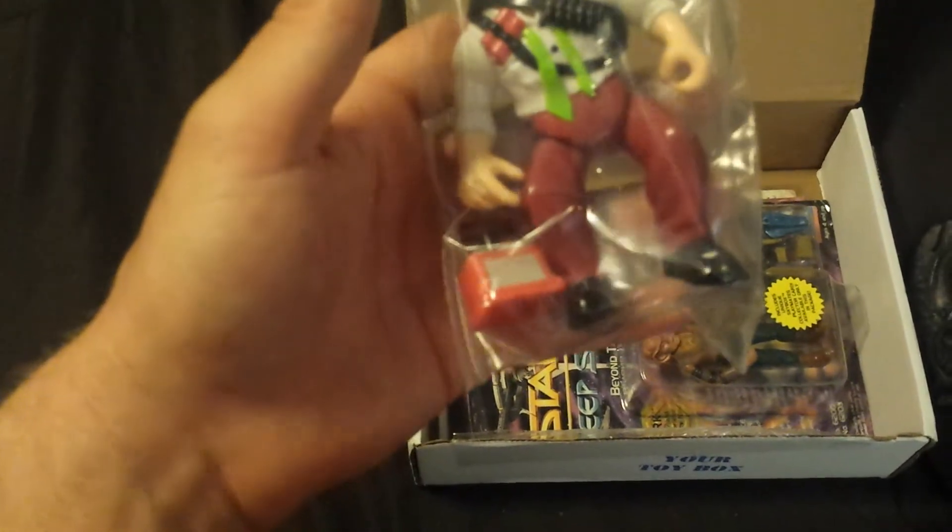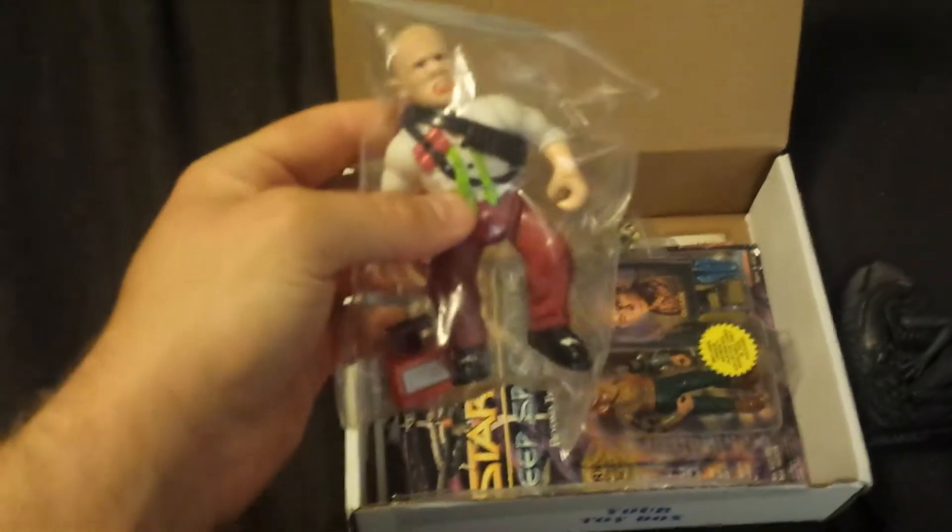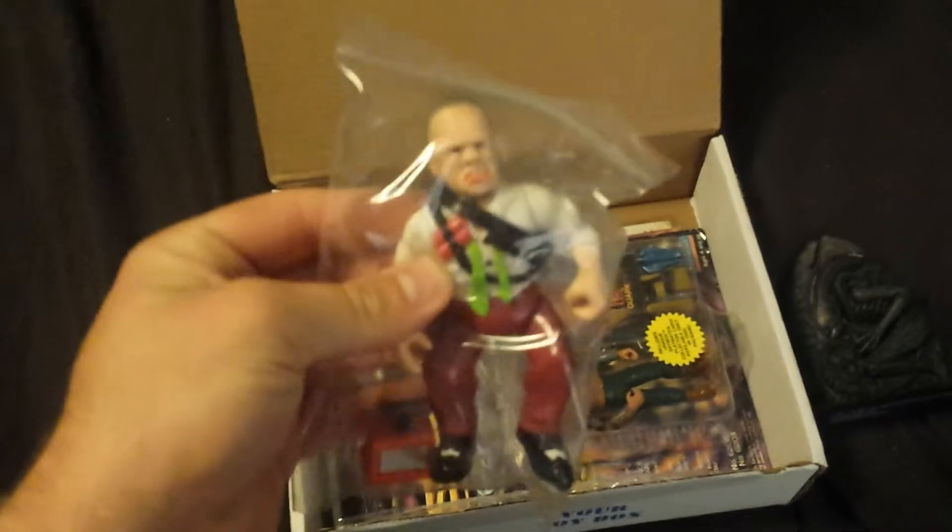I honestly have no idea what this thing is. I'll have to look at the piece of paper and see what I can tell you guys.